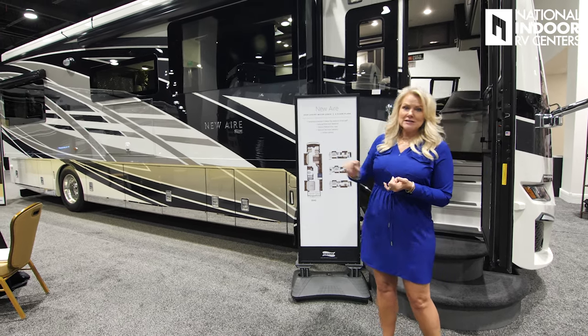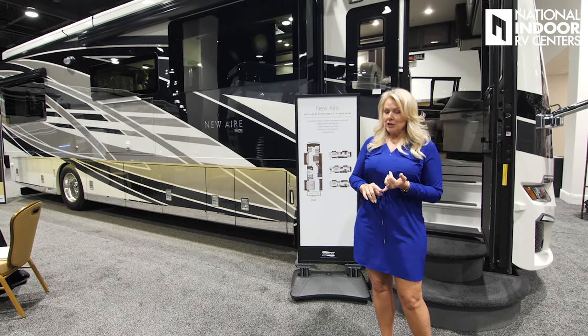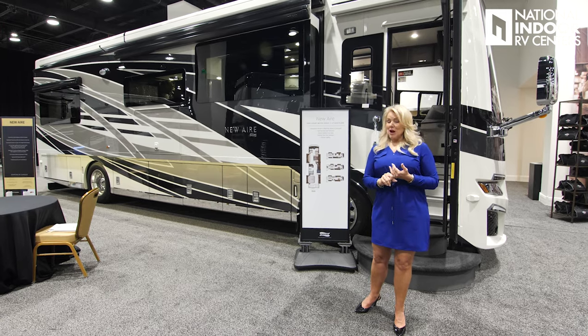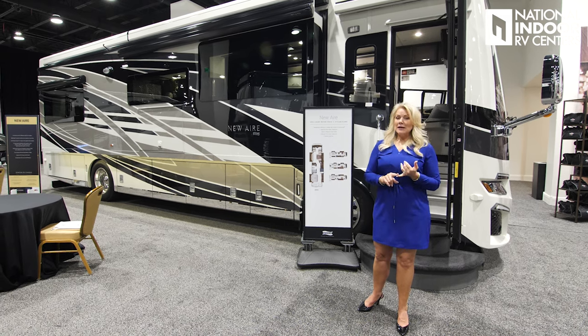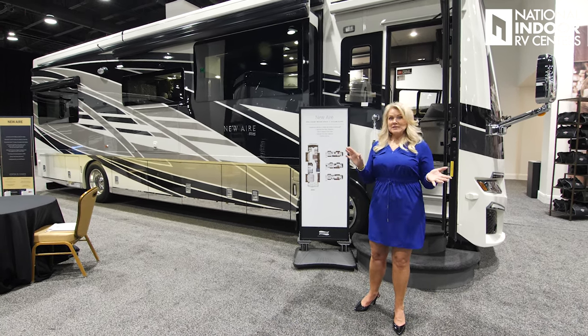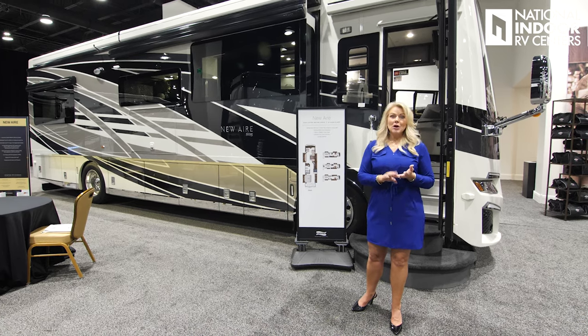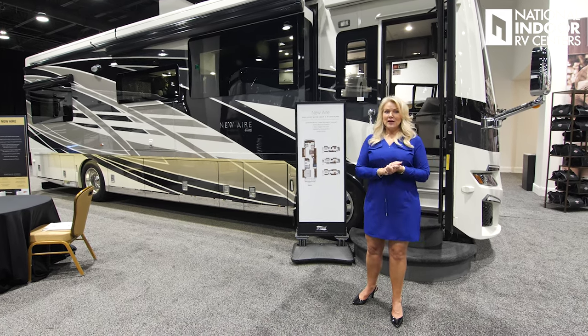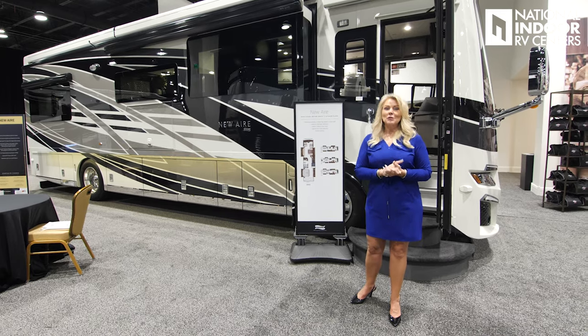Beautiful exterior. This is a Silver Birch exterior — you have three other options you can choose from. A couple of things you can option in for 2025 are the blind spot detection system, keeping you on the road safer and longer. Also, Starlink is an option you can put on any coach for 2025 — we just have to add it when we place your order.